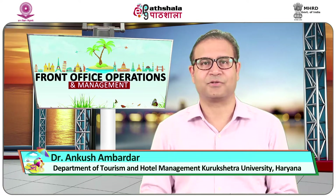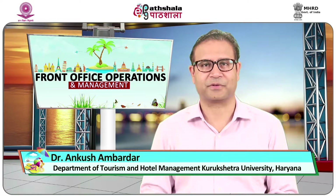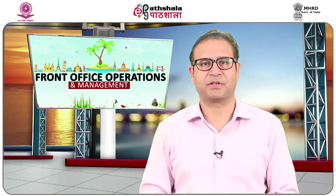Welcome to EPG Paatshela. This is Dr. Ankur Shimbardar from the Department of Tourism and Hotel Management, Kurukshetra University, Kurukshetra. Today I will be taking up a topic from the subject Tourism and Hospitality, Front Office Operations and Management, and the topic is Concierge.